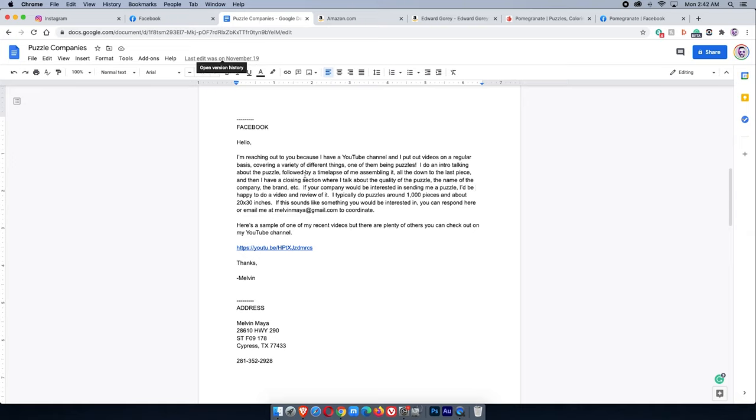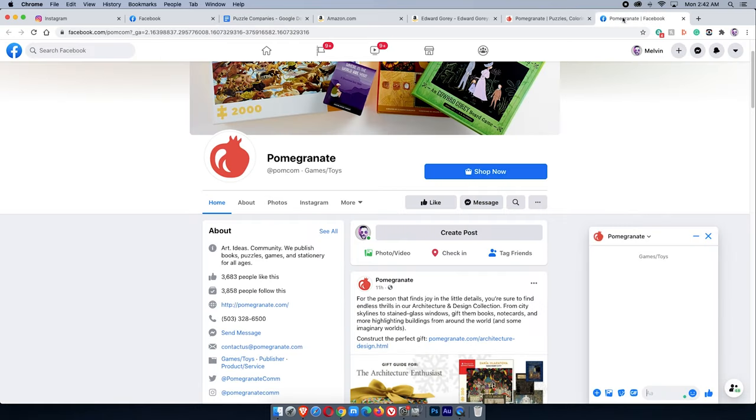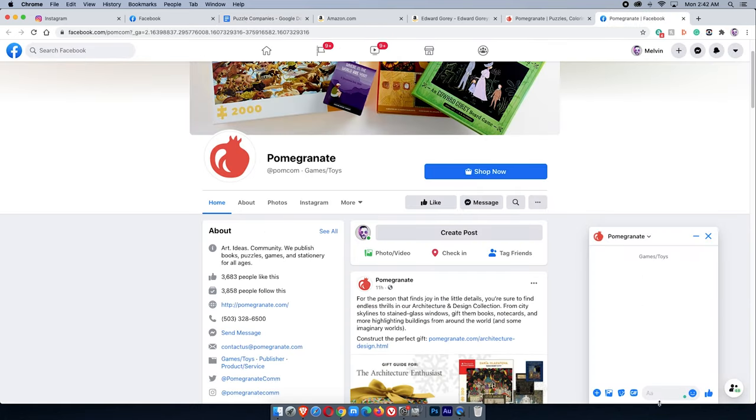I see their Facebook page and click Message. This is where my Google Doc comes in handy — I've already pre-typed a message that I use. I copy it and send it to them. If they respond and say they're willing to send me something, then I'll give them my actual shipping address.